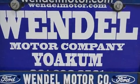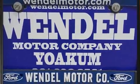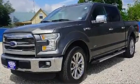Step into the 2016 Ford F-150. Turbocharger technology provides forced air induction, enhancing performance while preserving fuel economy.